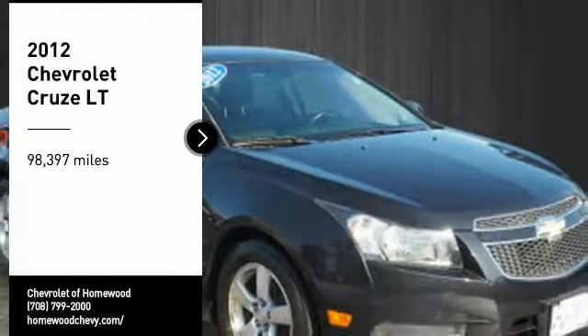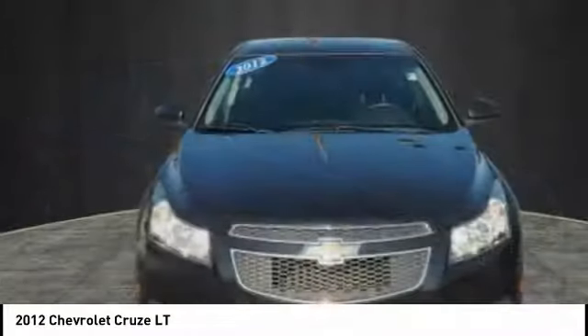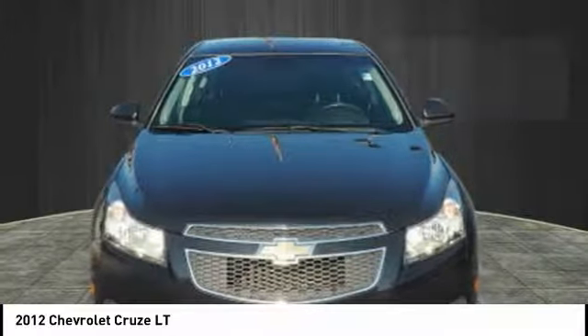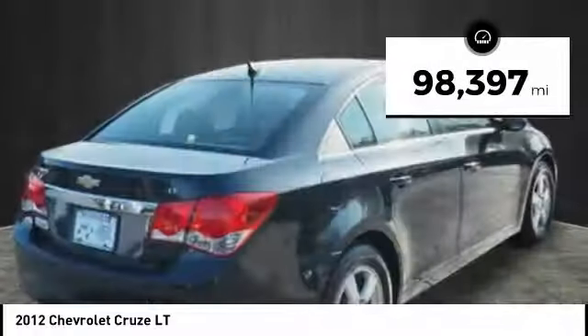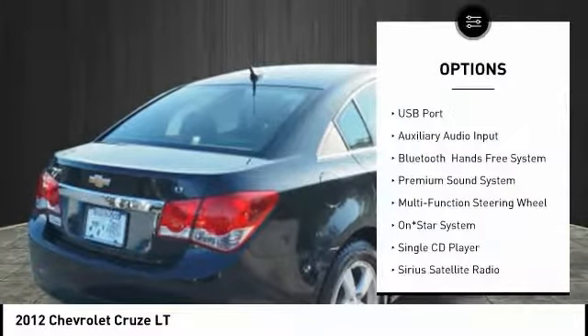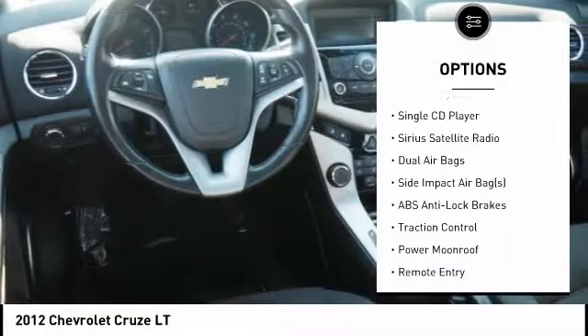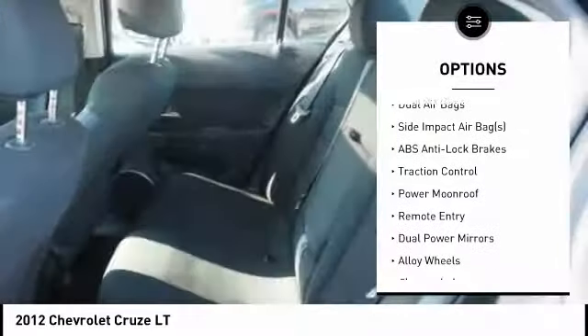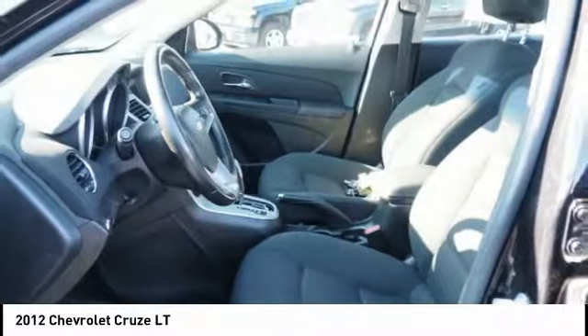Come test drive the 2012 Cruze — the Cruze blueprint calls for more than you'd expect. This vehicle has less than 100,000 miles. Here are some of this vehicle's great options: traction control, dual airbags, air conditioning, alloy wheels, cruise control, premium sound system, power door locks, side airbag, compass, and rear window defroster. Come take a test drive today.